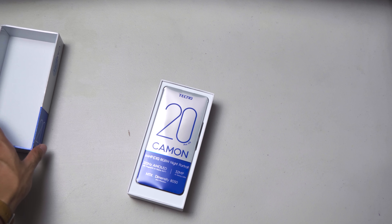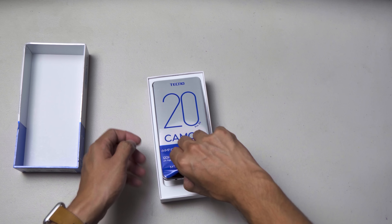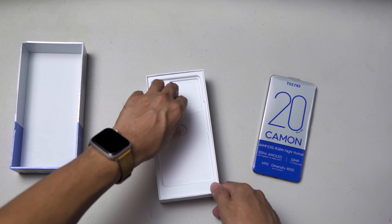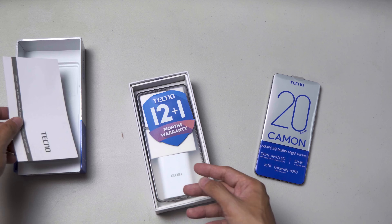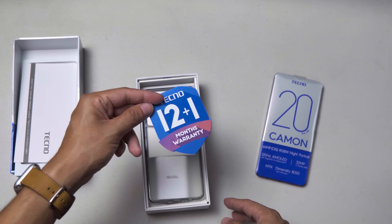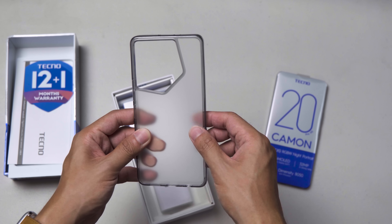Tecno Camon 20 Pro is arguably one of the best midrange phones to arrive since the Redmi Note 10 Pro. If you have a budget of under 12,000 pesos and want a substantial upgrade in performance with little compromises in other areas, this is probably the phone to get as of now.